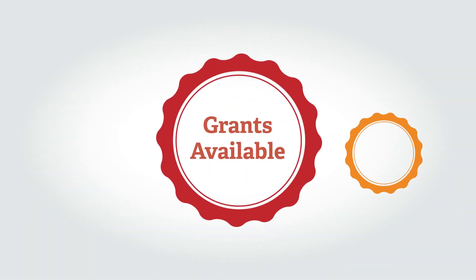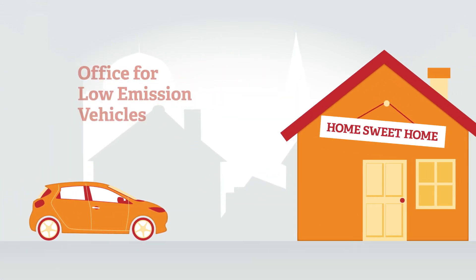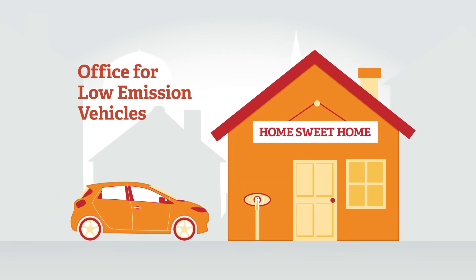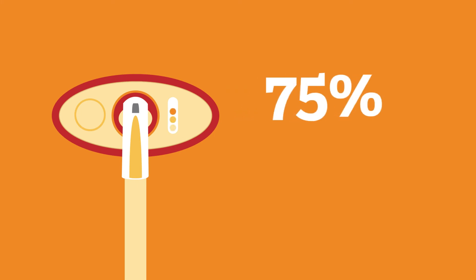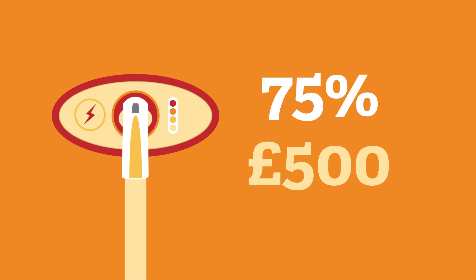A number of grants are available to assist with the cost of installing charge points. Electric vehicle users can receive funding from the Office for Low Emission Vehicles to install a home charger for their plug-in vehicle, which can provide a grant of up to 75% of the eligible costs of installation, up to £500.